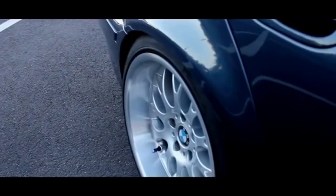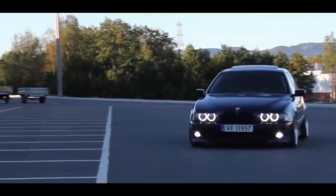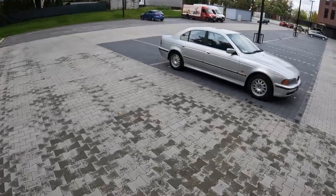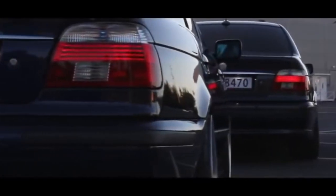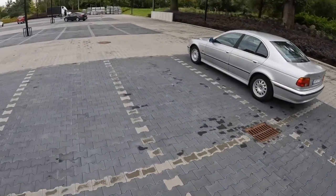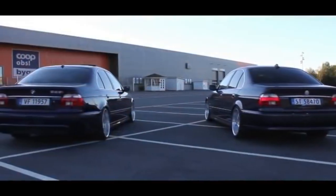Consider the BMW 5 Series E39 body the last of the representatives of true BMW cool design, excellent handling, and naturally aspirated engines. One can argue with this, but the fact that this car is recognizable and worth a detailed inspection is a fact. The BMW 5 E39 began to be produced in the mid-90s, but their demand and popularity surprises to this day. Let's look at what attracts so much in this BMW model and if there are any pitfalls while owning this car.